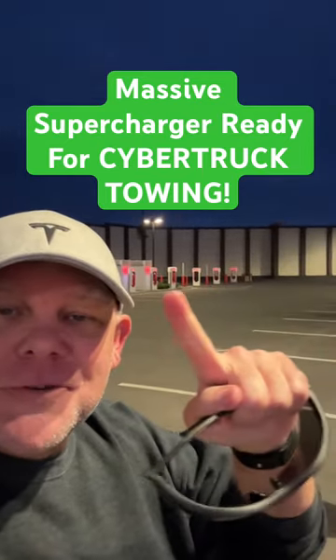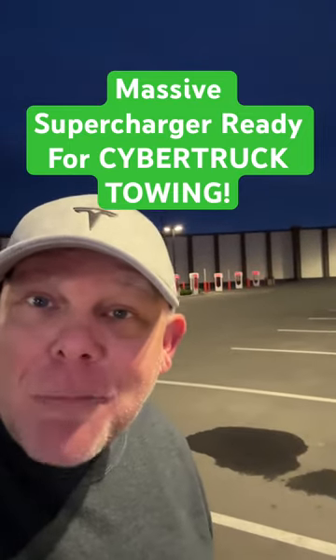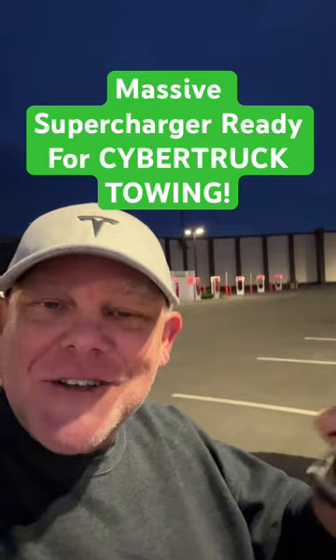There's the edge there. There are some pull-throughs right here — four pull-throughs. If you've got a trailer, a brand new Cybertruck perhaps pulling a boat or whatever, you've got your pull-throughs.